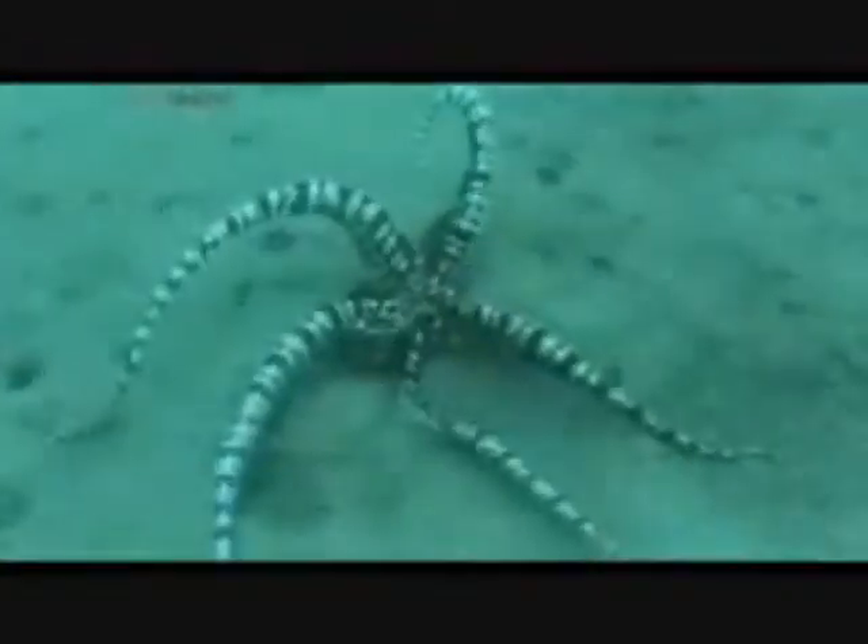Here it is mimicking a mantis shrimp, a cowrie shell, a large tropical starfish, a flatfish, and a stingray.